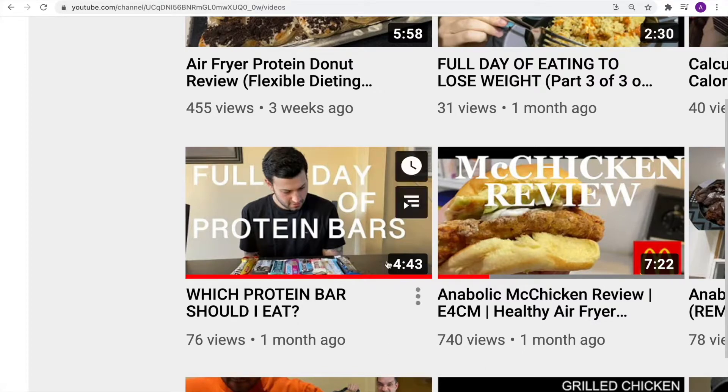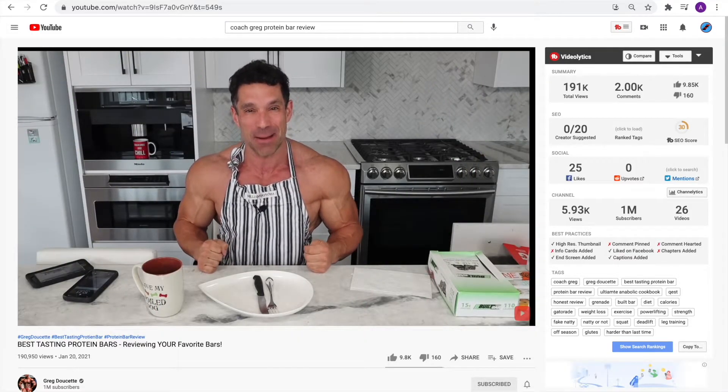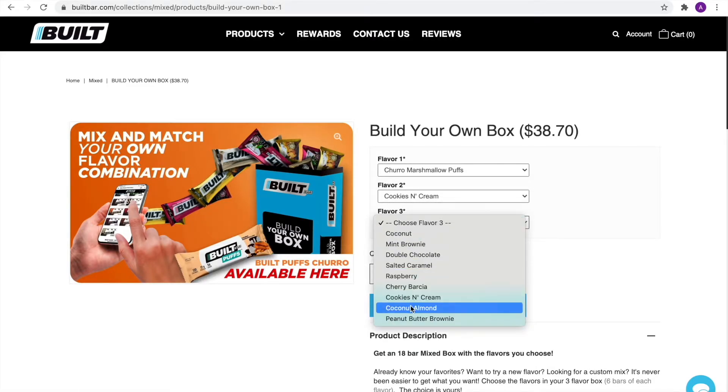I've been seeing a lot of hype for these Built Bars. This ain't your ordinary protein bar. All right, in fifth place for best tasting protein bar — the Built Bar. Churro Marshmallow, Cookies and Cream, Double Chocolate.